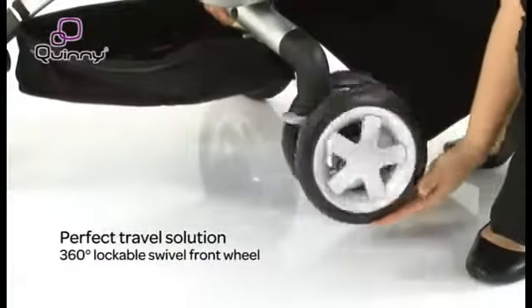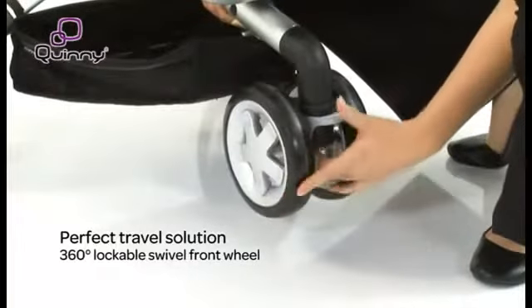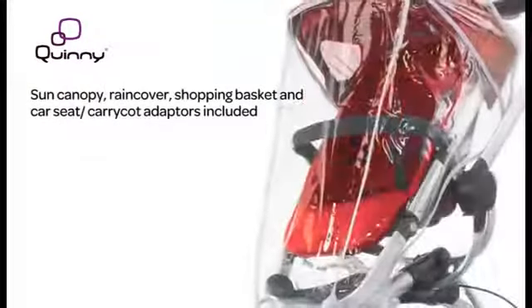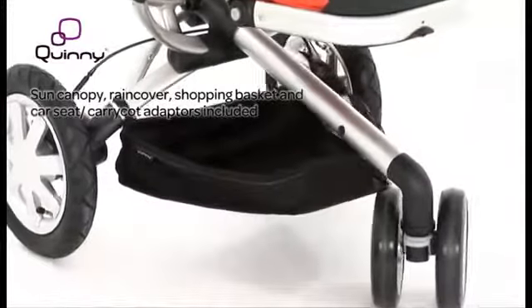Other smart solutions include a highly manoeuvrable front wheel, perfect for tight corners when you're out and about, and a height adjustable push bar and footrest. Whatever the weather, you'll be prepared with a sun canopy or rain cover, complete with a basket to hold all those essentials.